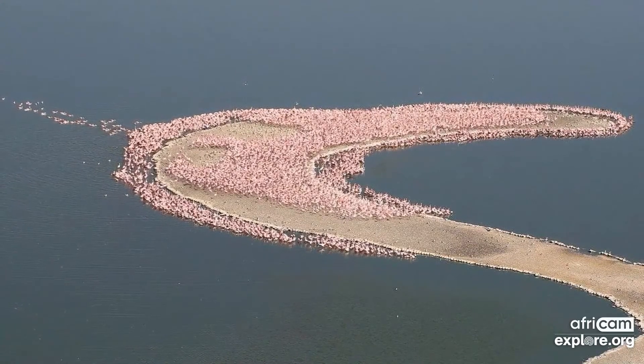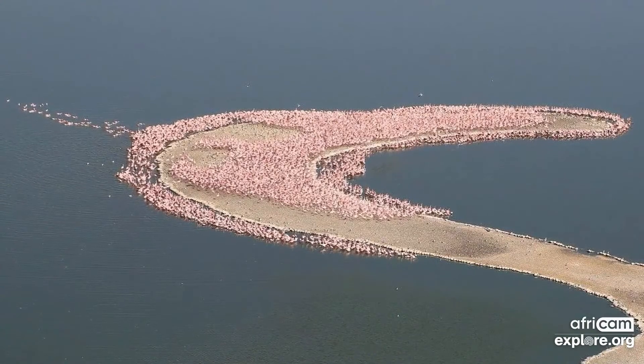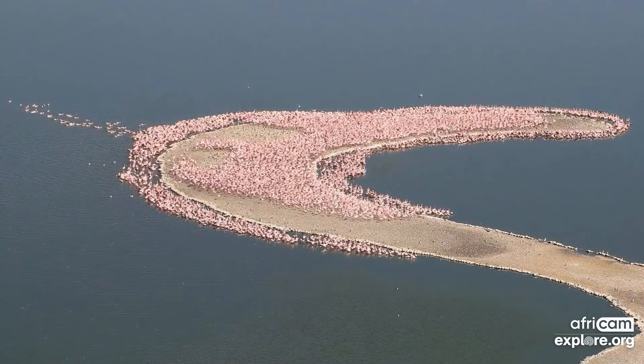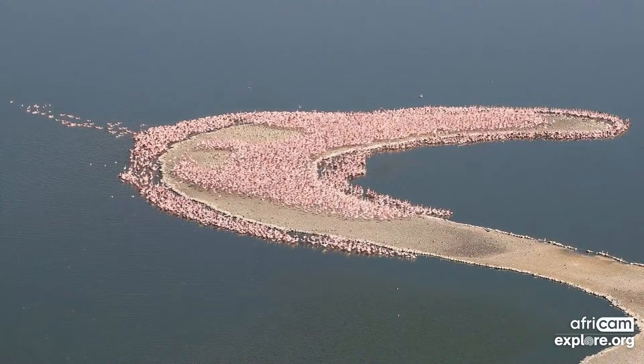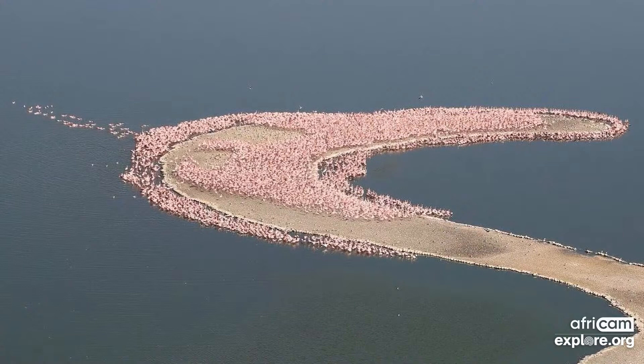In 2007, when everybody thought this might have been a bogus investment, the flamingos all of a sudden started flagging and built their first nests. That made Campus Dam the fourth breeding site in Africa for lesser flamingos. Between 2007 and 2010, about 26,000 young flamingos were born and bred on that island — which is amazing. This all happened because Ekapa built that island.